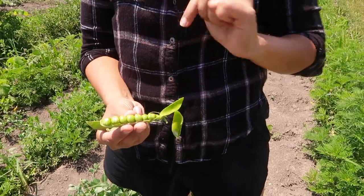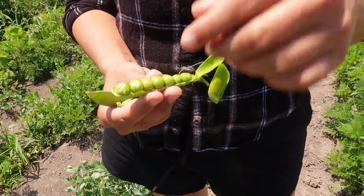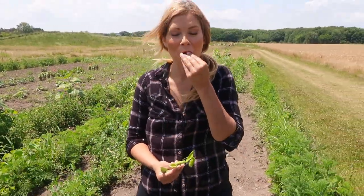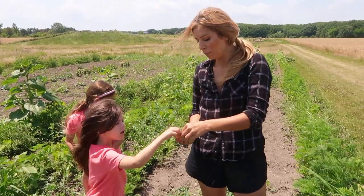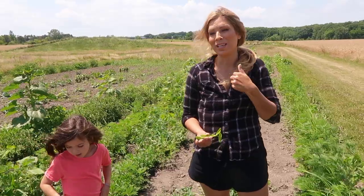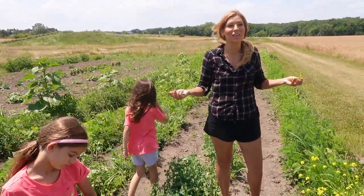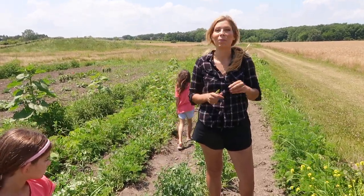Even though you see a few splitting, a lot of times they get kind of dry and bitter, but these ones will not be - it's just they can't all fit in there. It's so sweet. Do you like the raspberries better or the peas? Both. Peas. If I could eat peas all day, every day, forever, I'd be happy.